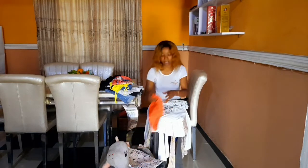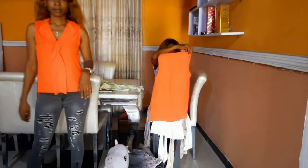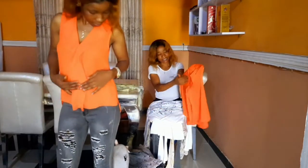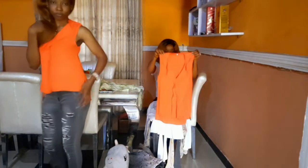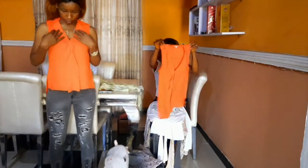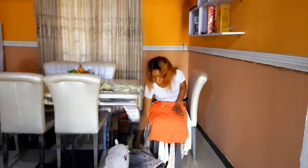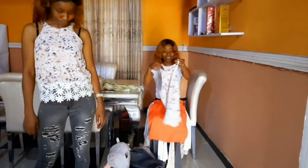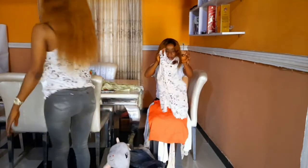The next one is this chiffon red top — it's beautiful. I love the fact that it has this slit. It's similar to the previous one; they look so much alike. It's simple, it's classy, and it can be worn as corporate wear.